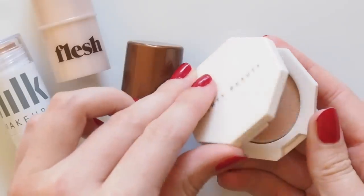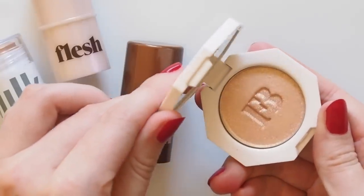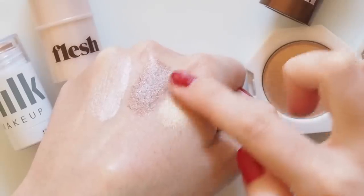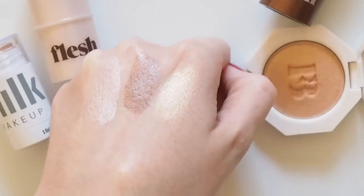If you're a powder person and into a hell of a highlight, Fenty Beauty's Kilowatt Highlight in Hustler Baby is a molten gold glow. A bit too much for me — I'm more into creams — but it can make a statement on the eyes instead.